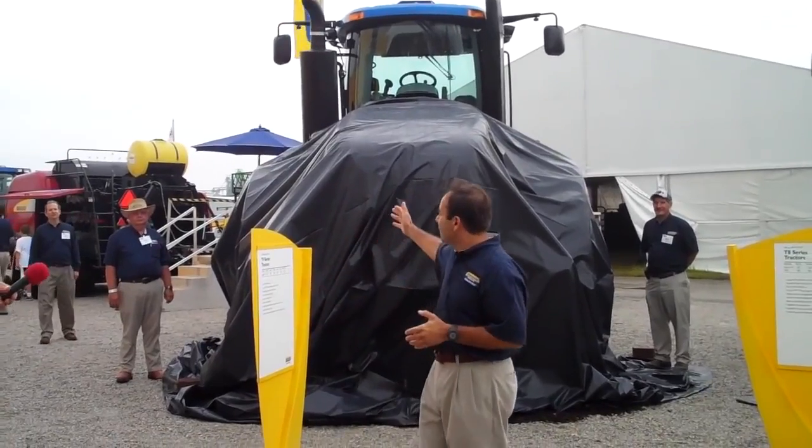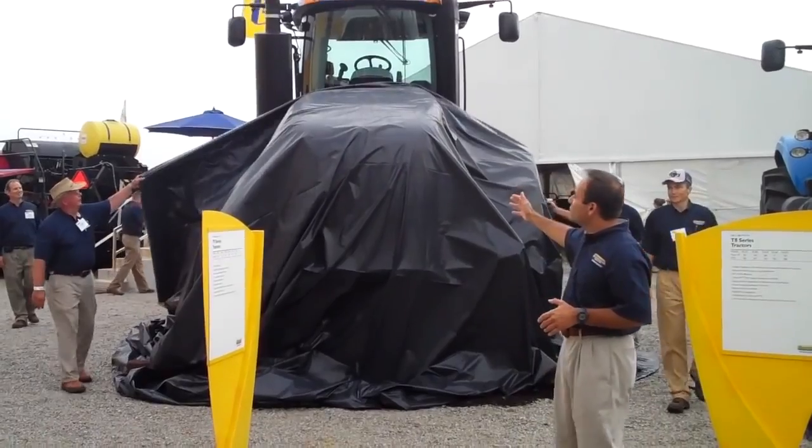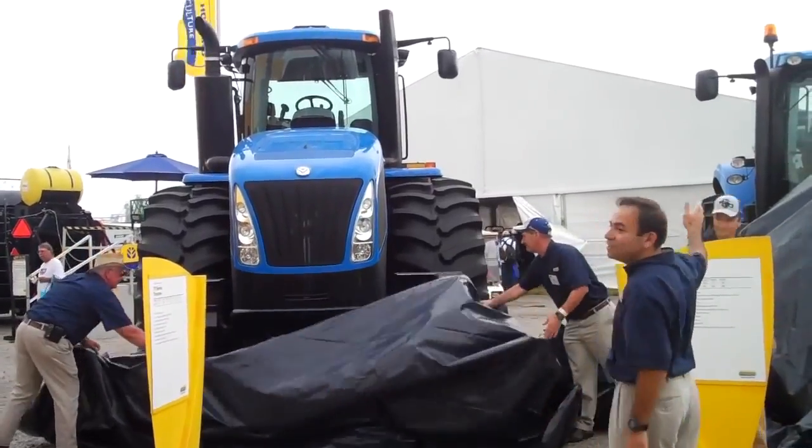We have our T9 right here on the right. Hit it. Our T9 tractor, four-wheel drive. Look at that. Look at that beautiful. And now we've got our T8 right over here.